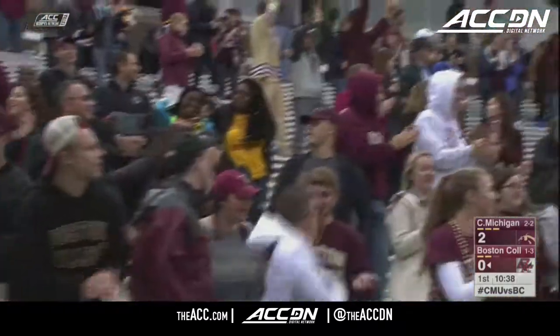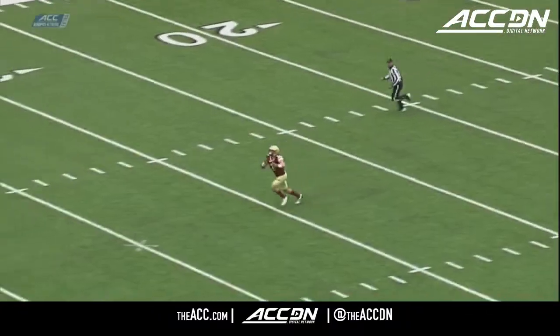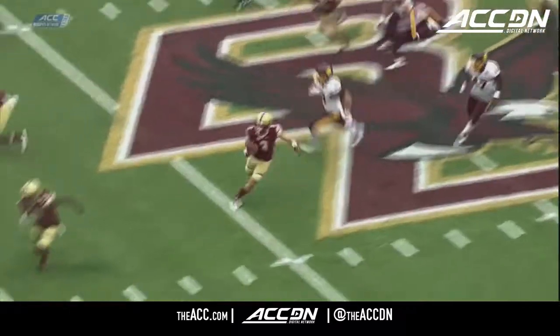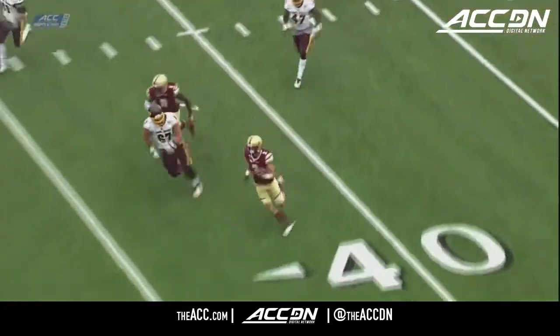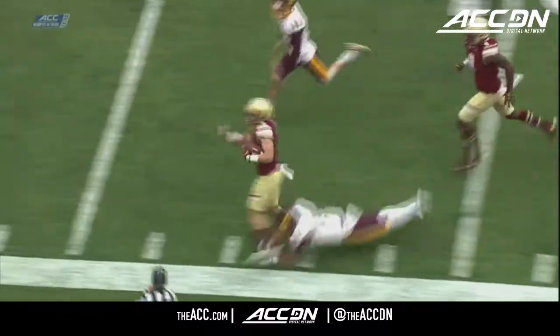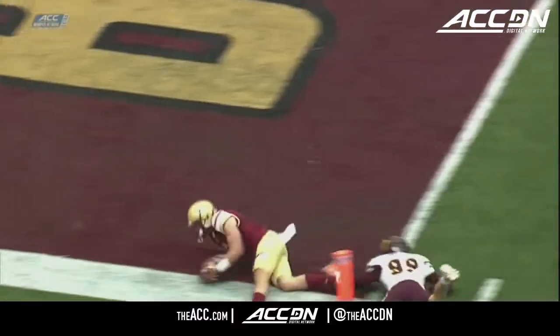It's going to be first and goal for BC. Speed, and Central Michigan's just caught off guard. We're talking about a guy who already runs a 4.5 40-yard dash, and when he catches that football he is off to the races. You're going to see right here at about the six-yard line he steps out.